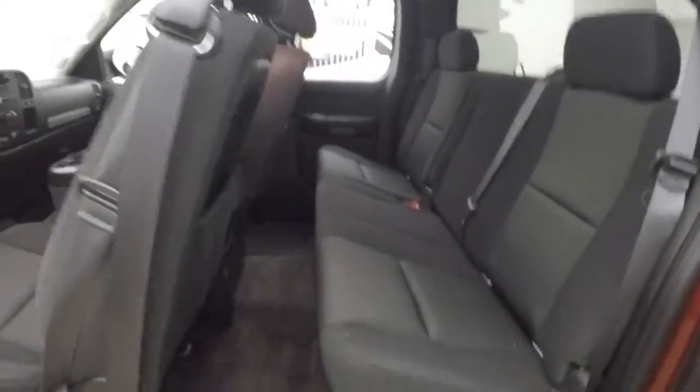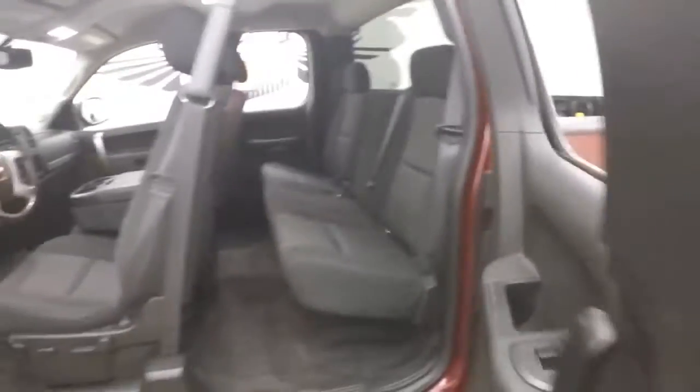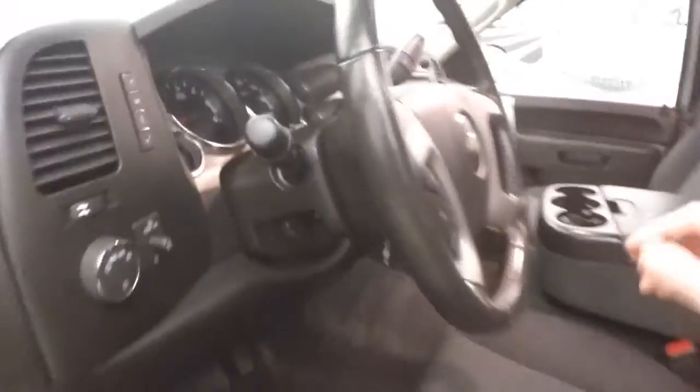Interior's in great shape. Plenty of space for your passengers in the back. All your controls on the door. Power slash manual seat. Cruise control, Bluetooth, and stereo on the steering wheel.